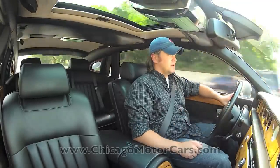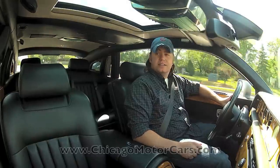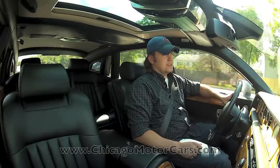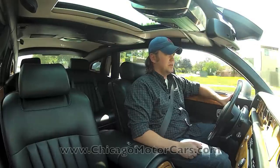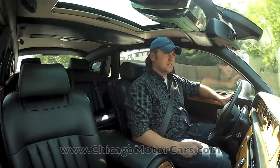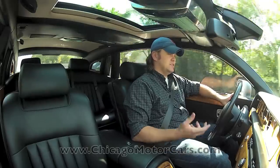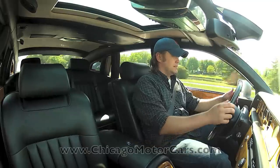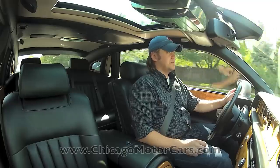I'm out on the road in the Phantom right now. As you'd expect, it is among the most luxurious vehicles you can drive, ride in, or experience. This really leaves absolutely nothing to be desired as far as the driving experience — it's very smooth, very serene, very powerful, very comfortable. If you listen to my voice right now, I'm barely even speaking up because it's so quiet. I'm going 50 miles an hour — you'd never know. You've got a power tilt and telescope steering wheel with the signature thin rim that you'd get with a Rolls-Royce.